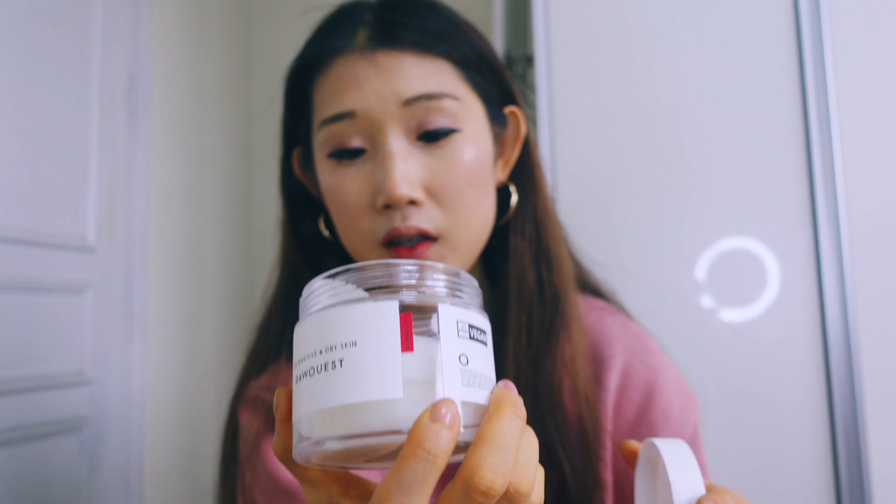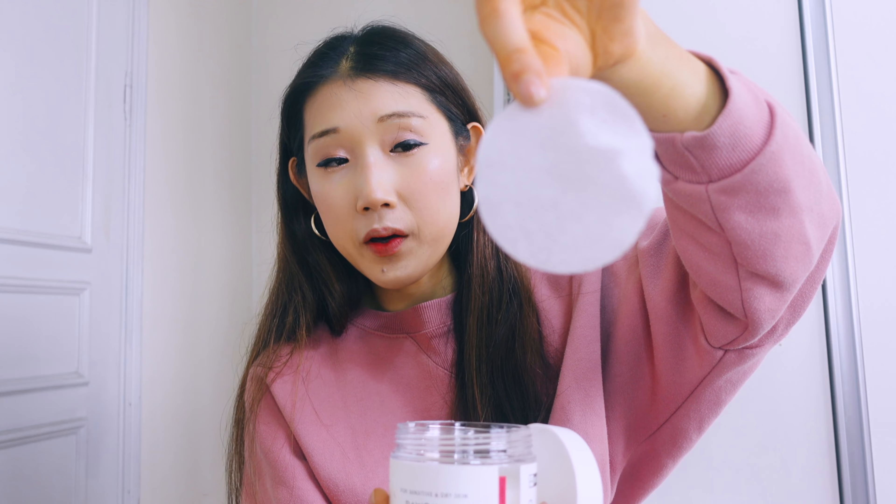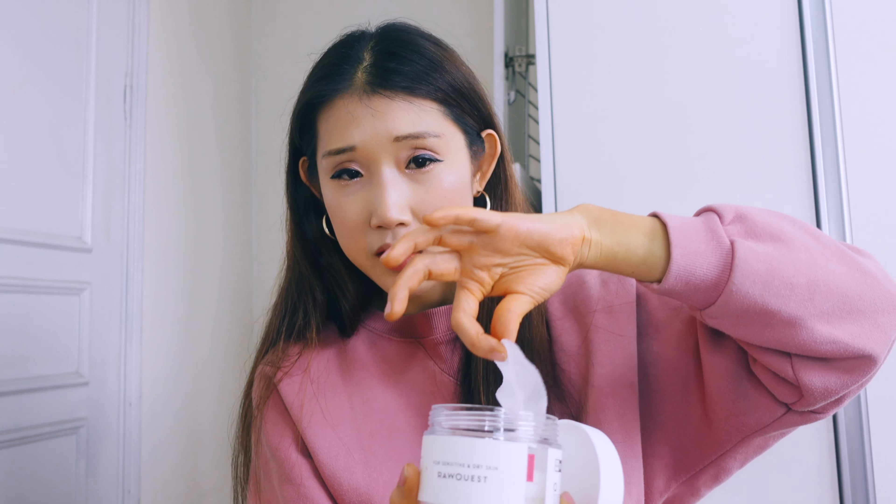I also want to introduce this toner pad — it's for moisturizing but also for exfoliation, which is really important for removing dead cells and promoting cell growth. It's from the brand Raw Quest, for sensitive and dry skin. It has a very watery product inside and the pad is big compared to other products. It has two sides: one for exfoliation and one for moisturizing. I exfoliate every single day because the formula is very mild and gentle. I also use this to remove my makeup right after getting home.